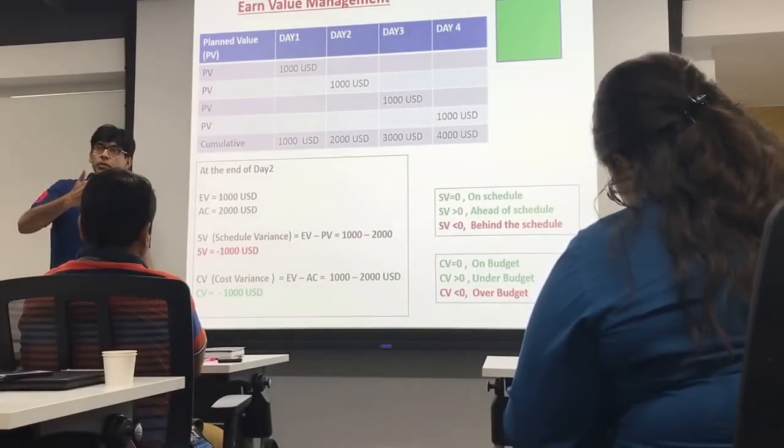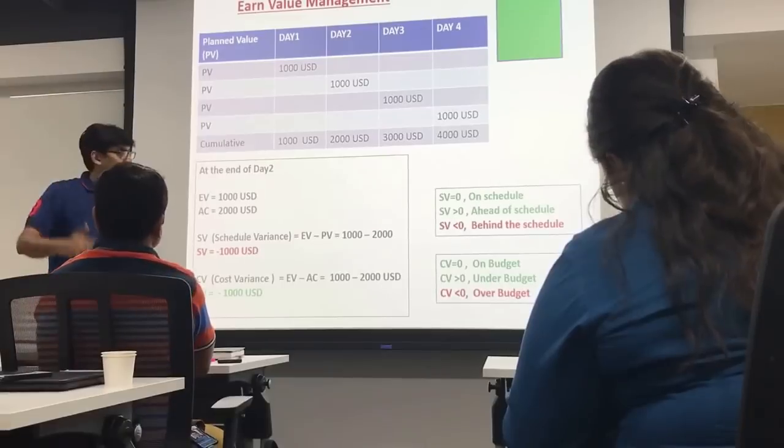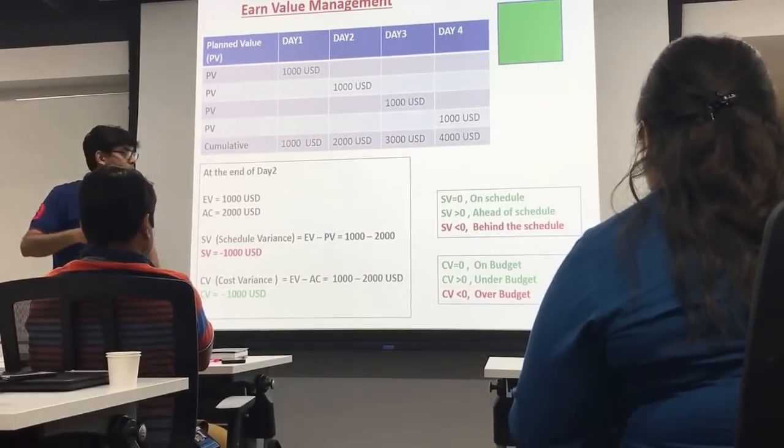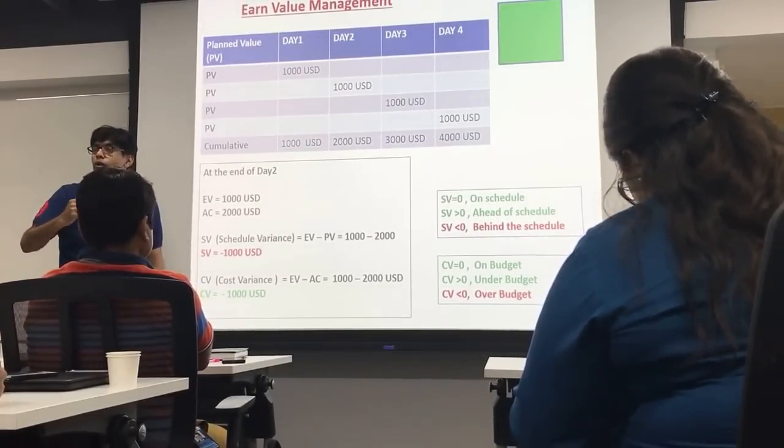If cost variance equals 0, I am on budget. If cost variance is greater than 0, I am under budget. If cost variance is less than 0, I am over budget.